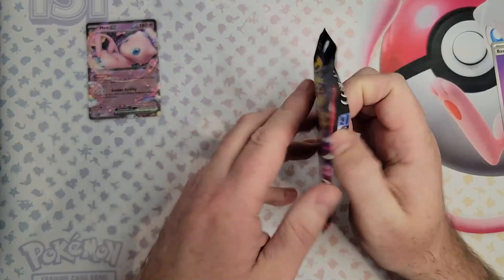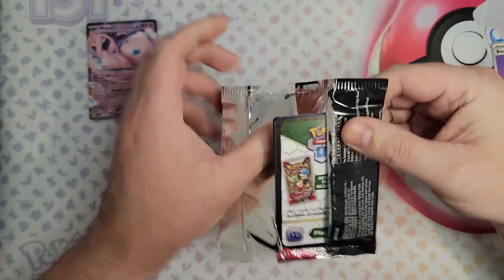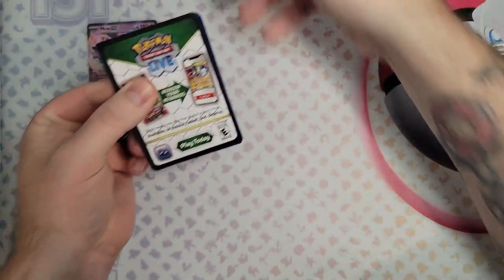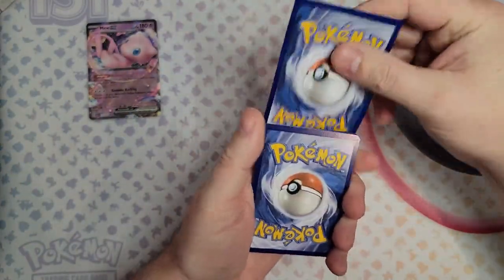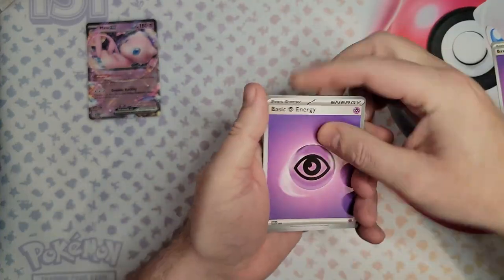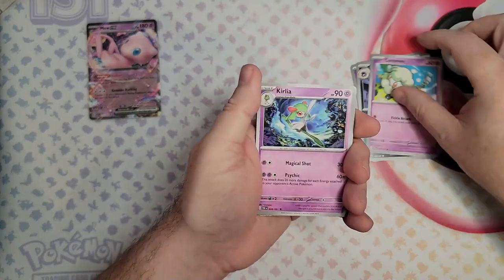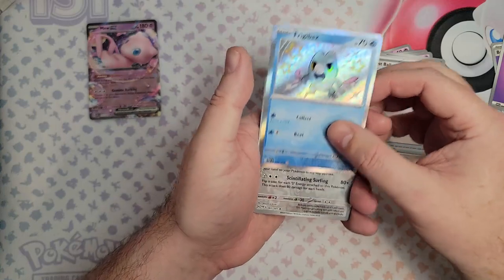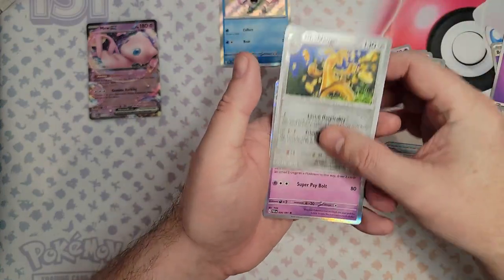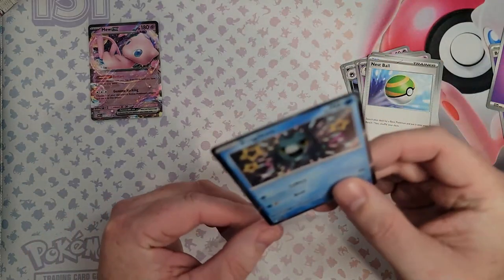On to Paldean Fates. I would love to see a Capsakid illustration rare — I know there's more expensive cards out there, but that one just looks cool as hell. Let's see what we can get. Fido, Haunter, Cottonee, Gengar, Frigibax. It came to play — a Goldengoo and a Zatu. Wow, coming out fighting, both packs.